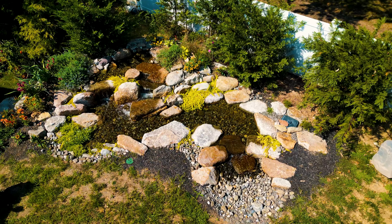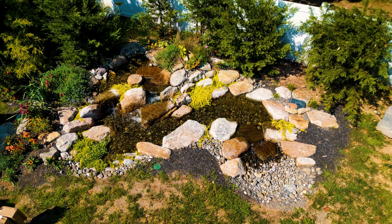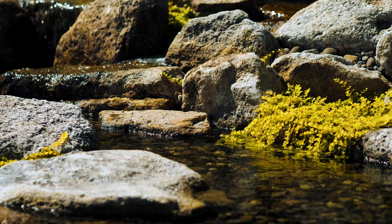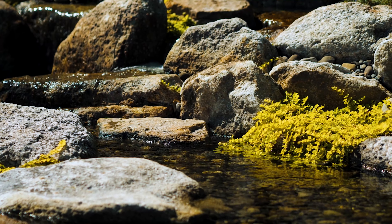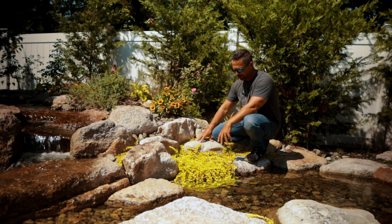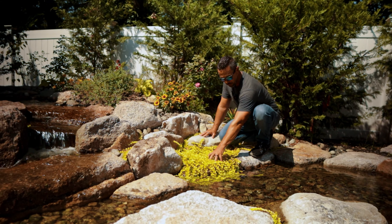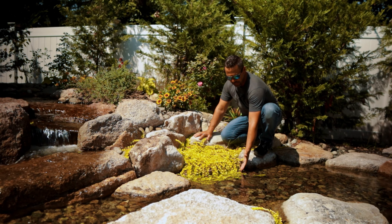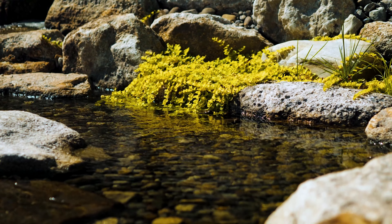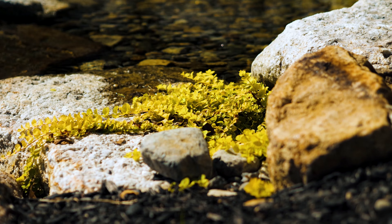We're back here to visit this pondless about four or five months after it was installed, and you can get a feel for what it looks like once the plants start to grow in, which is an important part of the finished product. Every season it's going to get better and better looking. This started off as just an eight-inch pot with a creeping jenny plant, and after a few months look at how much it's grown. There is a boulder below this which is completely enveloped. I love this look — you've got the greenery and foliage coming right down on top of the water, giving us a great soft edge and transition from the aquatic stream up into the terrestrial landscape.